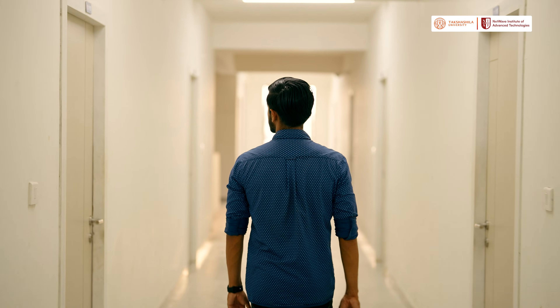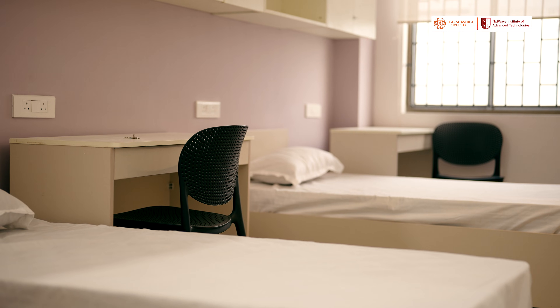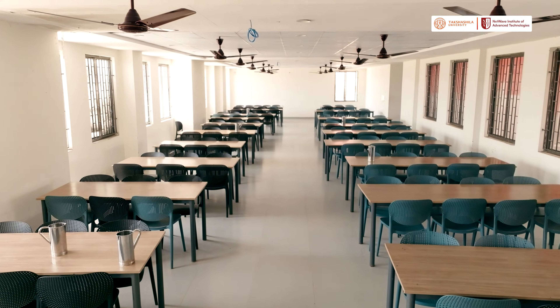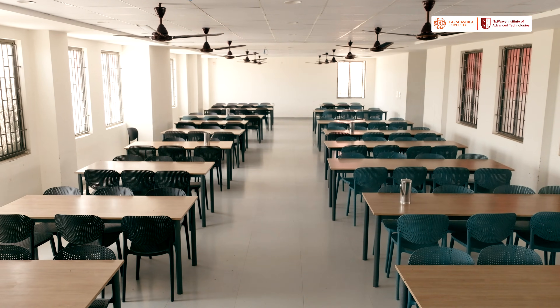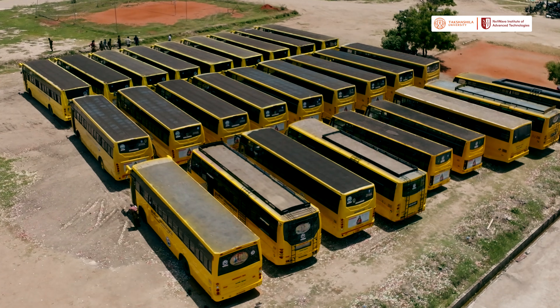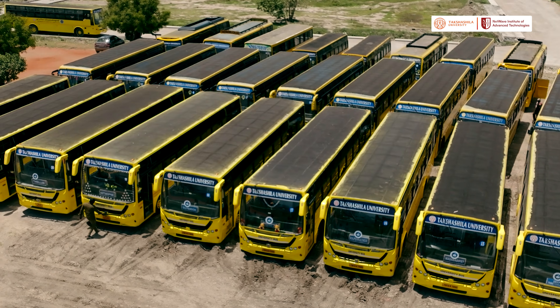And when the day ends, the hostel is the home for many NIATians. With different stay options, this is where students study, rest and make new friends. And when it's time to eat, the hostel mess is right here. From everyday meals to weekend specials, this is where students eat together and catch up after a long day. And if you stay off campus, the college also has a bus service, making it easy to get to class on time.